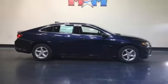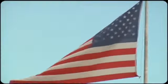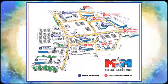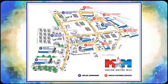Take it for a test ride today. Come visit us on the Motor Mile, where you're always a name and never a number. Call, click, or stop in. We're conveniently located at 200 Motor Lane in Christiansburg, Virginia.